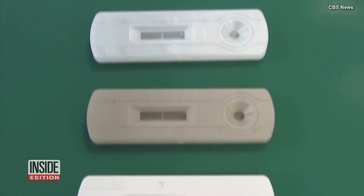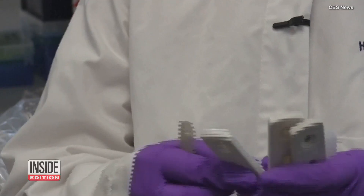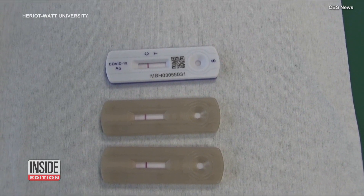Technology has made it easier for people to check in with their bodies without going to a doctor's office. At-home COVID, pregnancy, or blood sugar tests save people a lot of time and money. They even save lives.